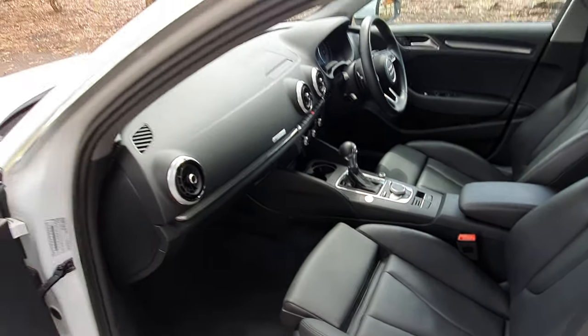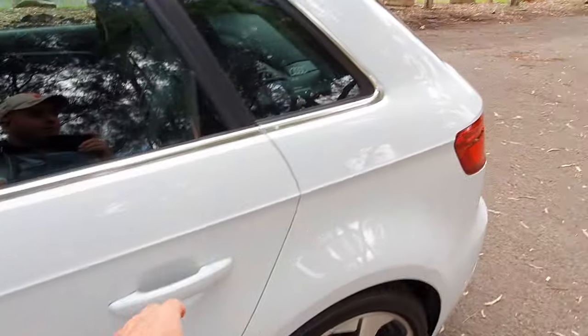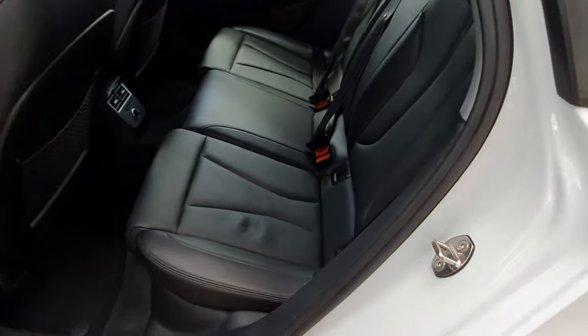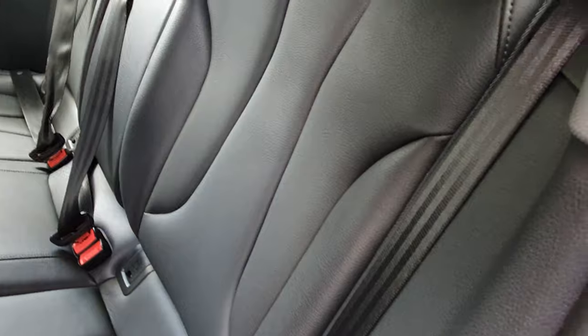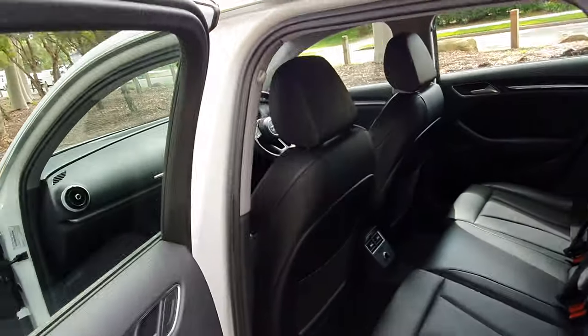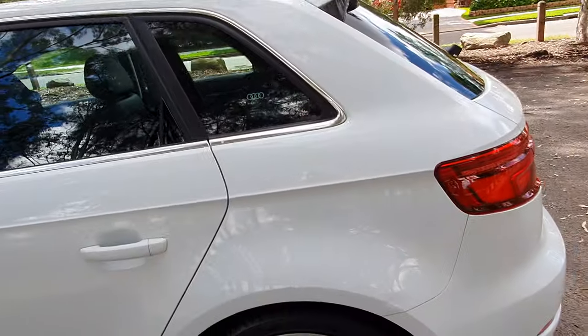It's a March 2018 build, which means you're going to have till March 2021 or more in new car warranty. You've got air conditioning vents in the back, and these seats conveniently fold forward nice and flat — great for going down to Bunnings to pick up your rake without having to borrow a friend's trailer.